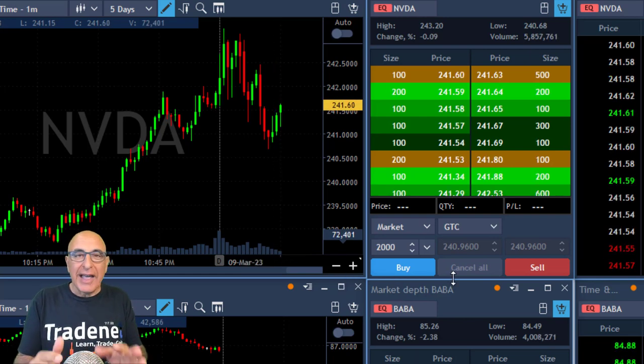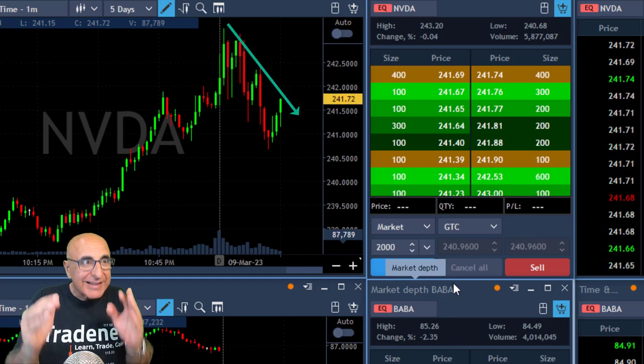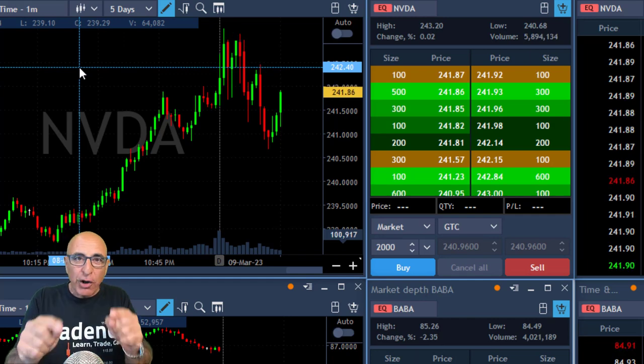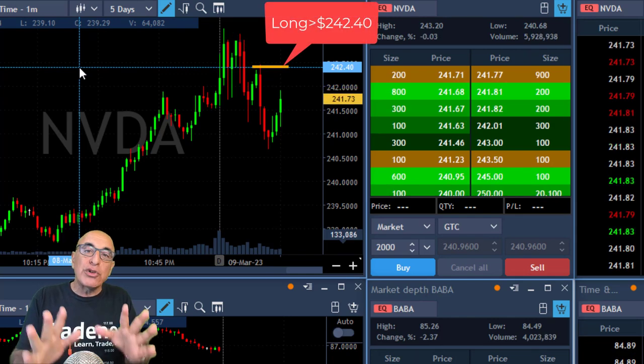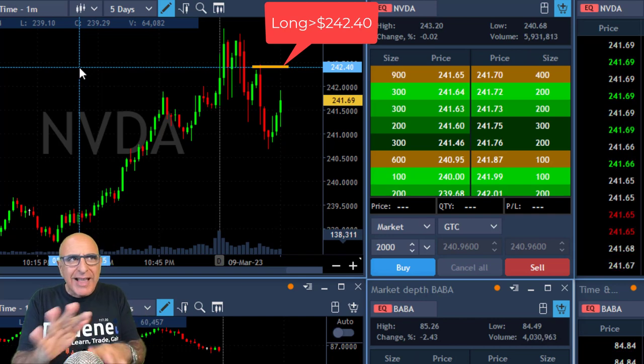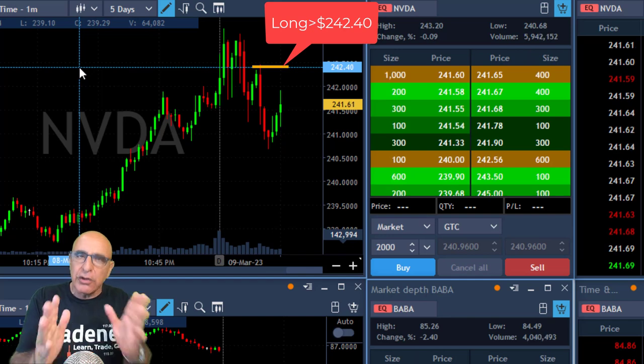Now take a look at NVIDIA. At this point NVIDIA is trending lower — these are one-minute candles and NVIDIA is clearly trending lower. The market is green. At that point I decided I want to go long NVIDIA in case it moves over 240.40, as there's a nice technical formation there if it goes over.